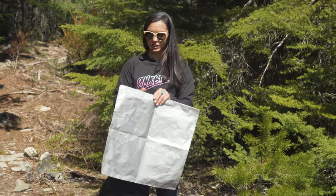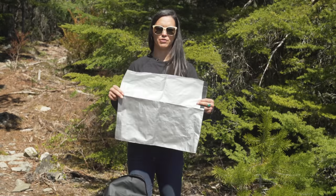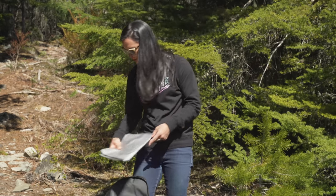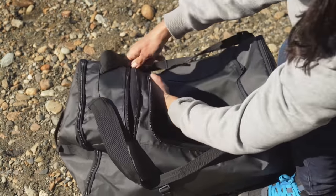A cool feature they put in here is a little changing mat. The idea is when you're out at the trailheads getting dressed, putting your shoes on, putting your pads on — you can throw this little mat down and keep your feet nice and clean before you go ride. You've also got this little fleece-lined pocket, a nice spot for your goggles or extra lenses.